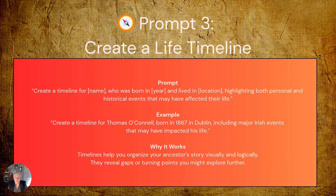Next, we'll create a life timeline. Organisation is crucial in genealogy, and timelines help us see patterns, gaps, and turning points that might otherwise be missed. The generic prompt: 'Create a timeline for [name], who was born in [year] in [location], highlighting both personal and historical events that may have affected their life.' Here's an example: 'Create a timeline for Thomas O'Connell, born in 1867 in Dublin, including major Irish events that may have impacted his life.'